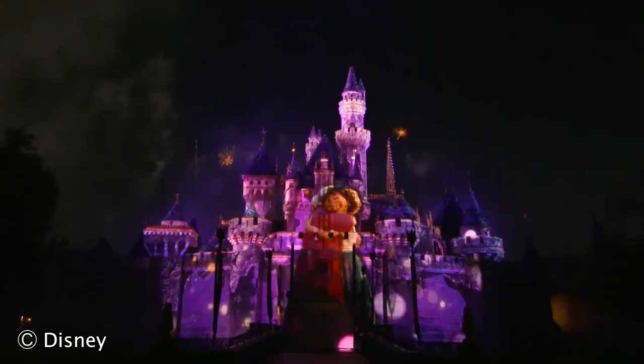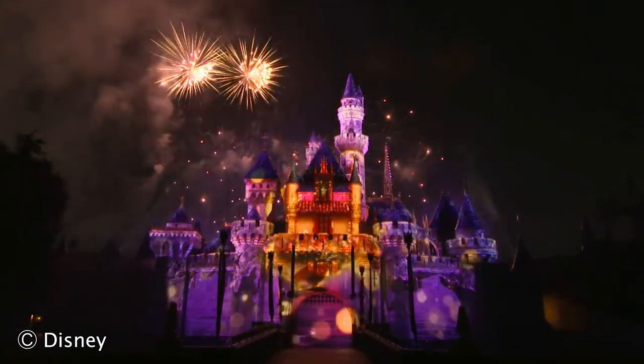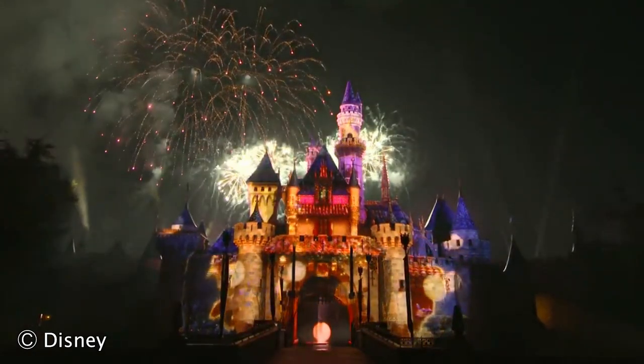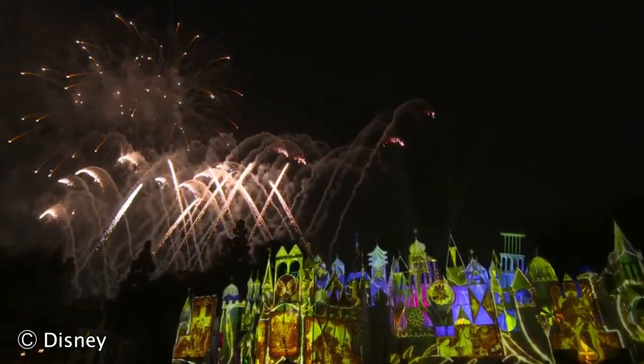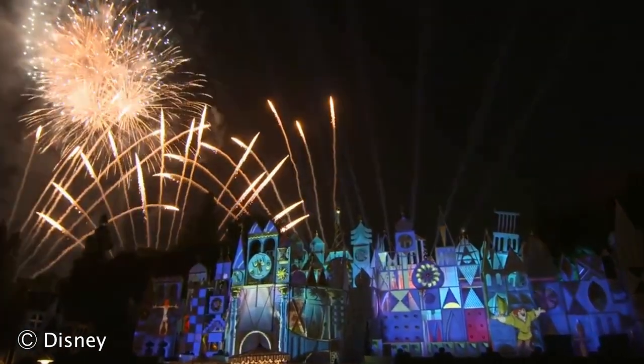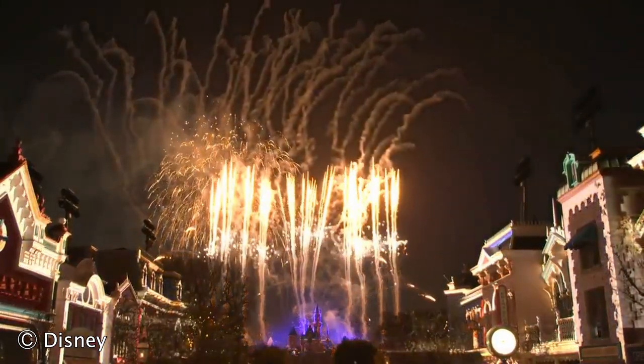Depending on your priorities, there are plenty of good options for seeing Wondrous Journeys. Whether you want to make fireworks the number one priority and wait two to three hours right in front of the castle, get a great view while watching Fantasmic, or sneak in the last few minutes somewhere on Main Street or by It's a Small World — there are plenty of great options. Hopefully you found this video helpful. Please give it a like, and in the comments share your favorite spot to view the fireworks and any tips you have. Thank you so much for watching, and we'll see y'all again real soon.